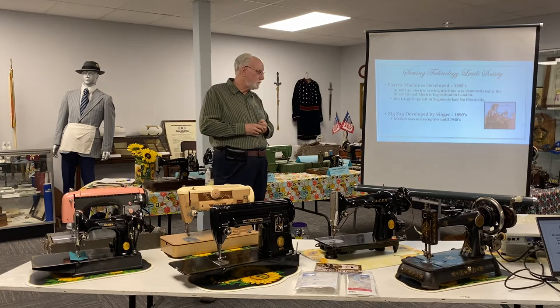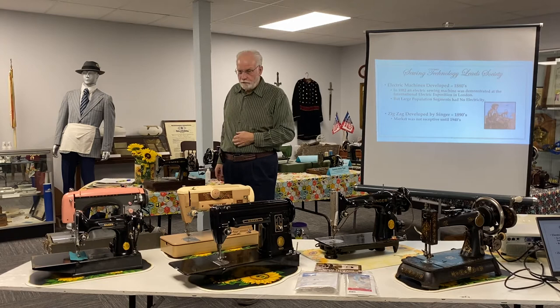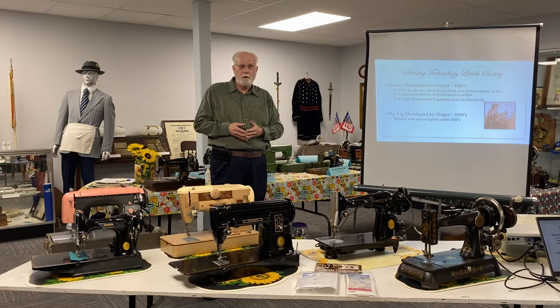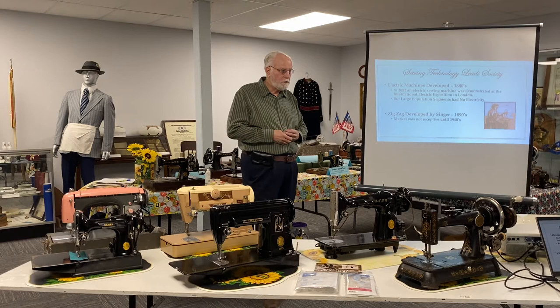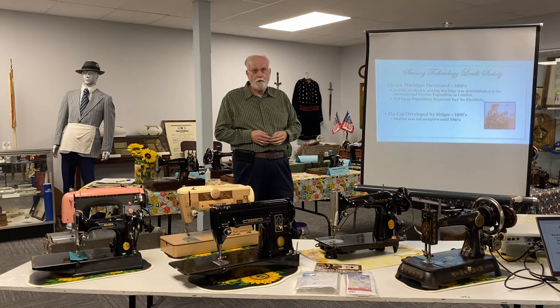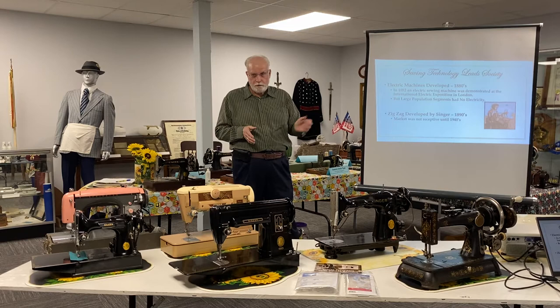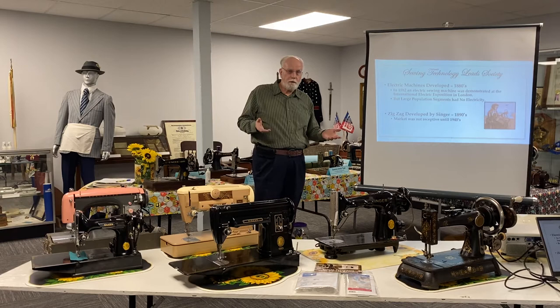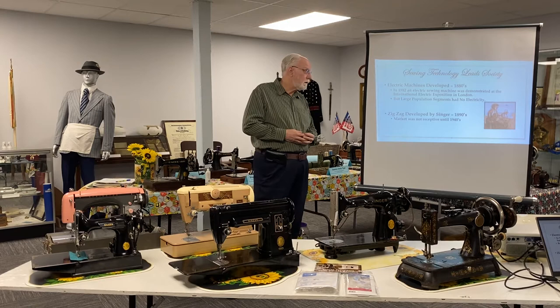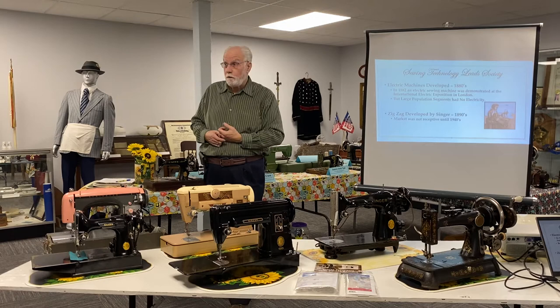Another example of sewing technology leading society is the zigzag. Singer had developed the zigzag pretty well by the 1890s. Unfortunately, not many people in the customer base could understand why you might want a zigzag. There were attachments that would allow straight-stitch sewing machines to zigzag, but even though they worked reasonably well, they never really caught on with the public on a massive scale until the 1940s. Another example where the sewing technology was there, but society had not really evolved to take advantage of it.